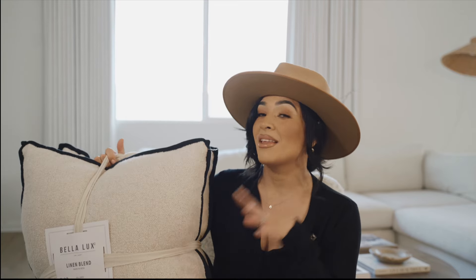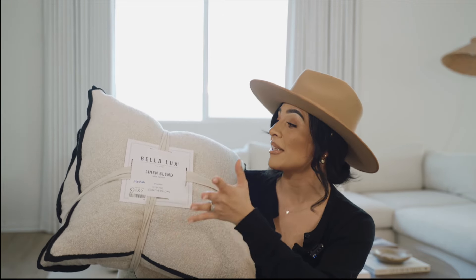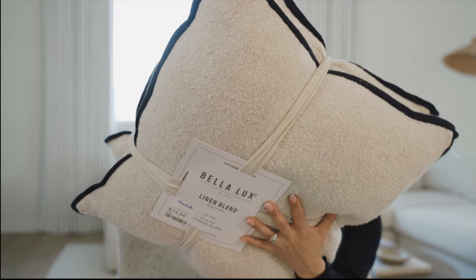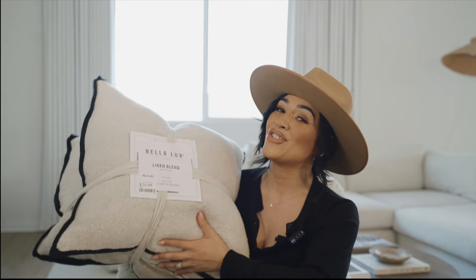I'm always on the hunt for pillows, and Marshalls is coming through. I found these for my son's room — I'm currently in the process of decorating it. I added a black accent wall in his room, and these pillows have a beautiful black detail. They are linen, beige with black, and they are so freaking comfortable. I bought them for my son but I think I'm going to steal them for my bedroom. They'd also look great on a sectional — you can cluster them or leave them as they come.